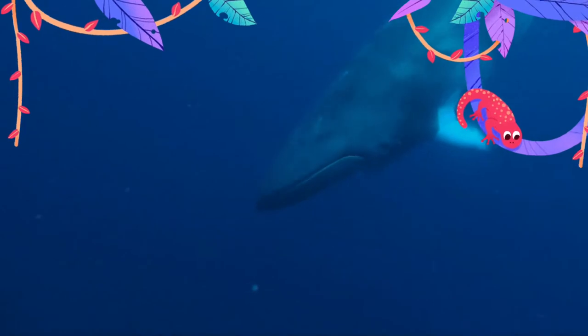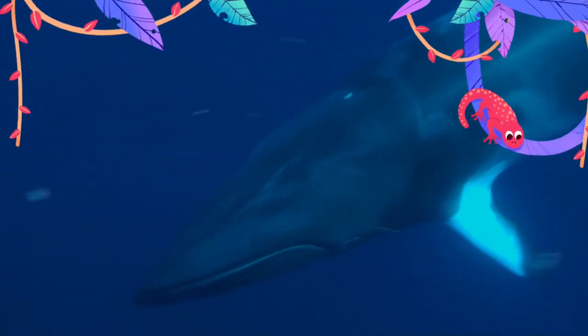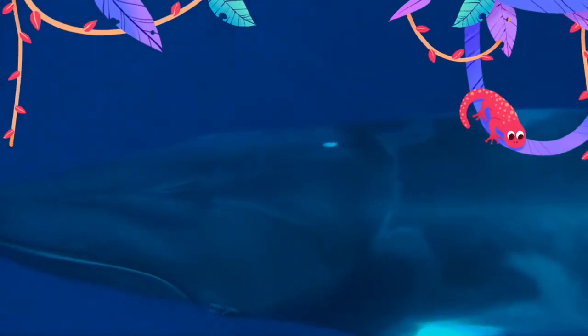Most of the length of the back, including the dorsal fin and blowholes, appears at once when the whale surfaces to breathe. Minke whales typically live for 30 to 50 years.